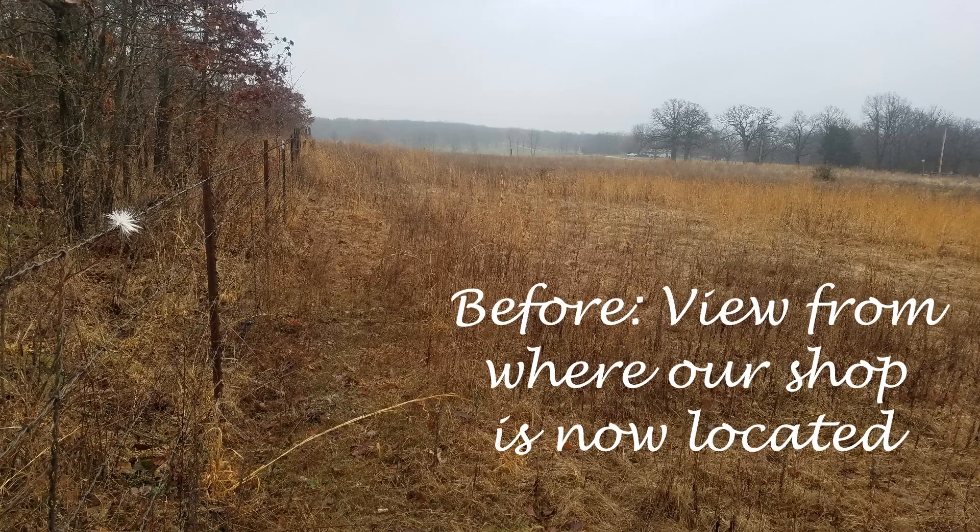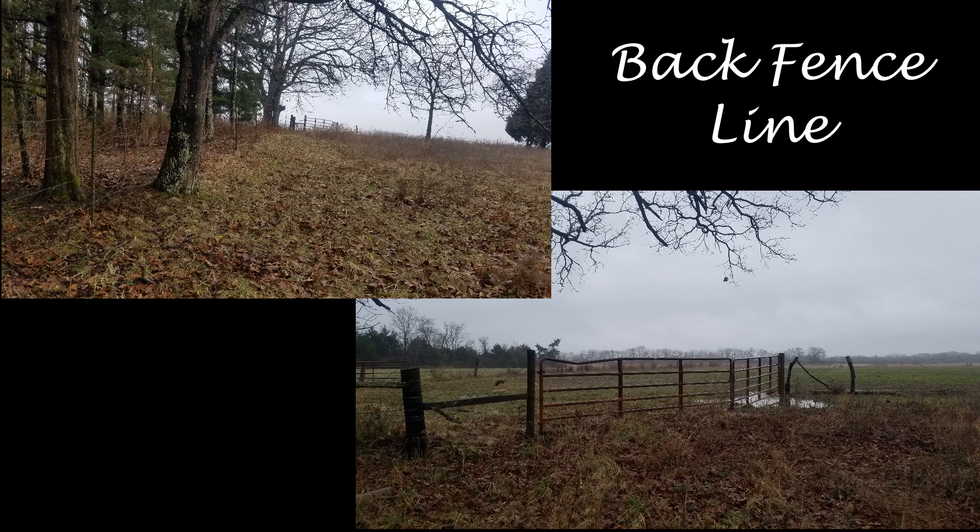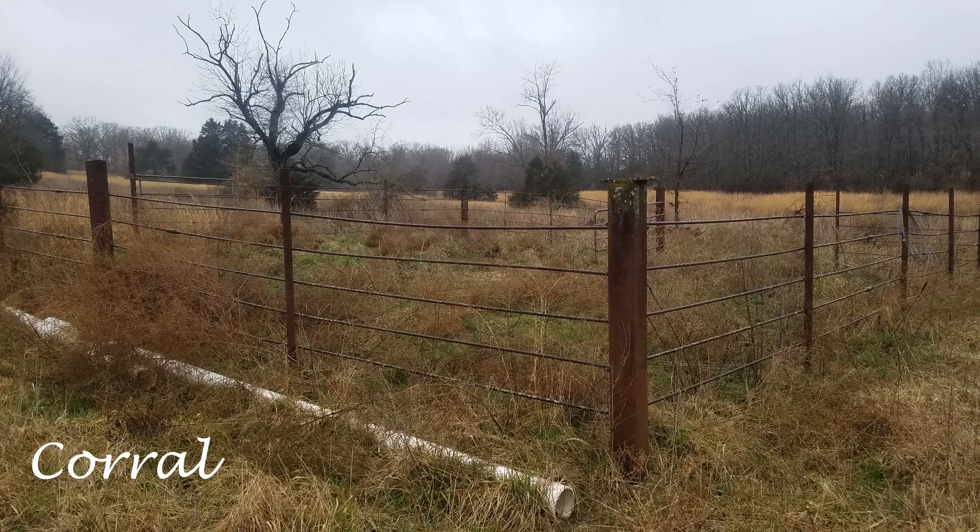Hey y'all, today we are going to look at our property when we bought it and everything we have done to transform that property. The first three frames you are going to see are our property before we bought it — these were taken in March of 2020. At this point it's literally just a pasture.